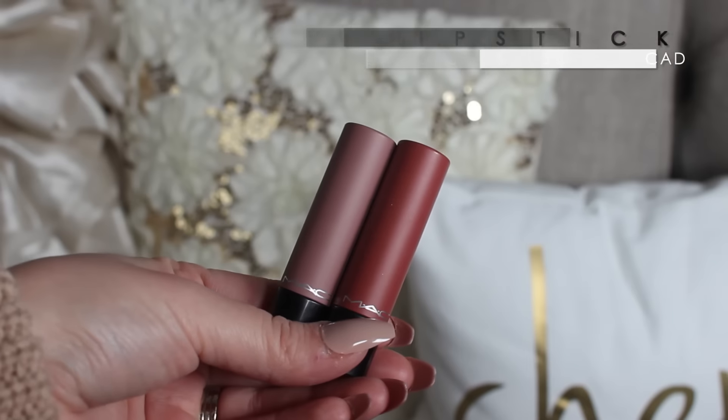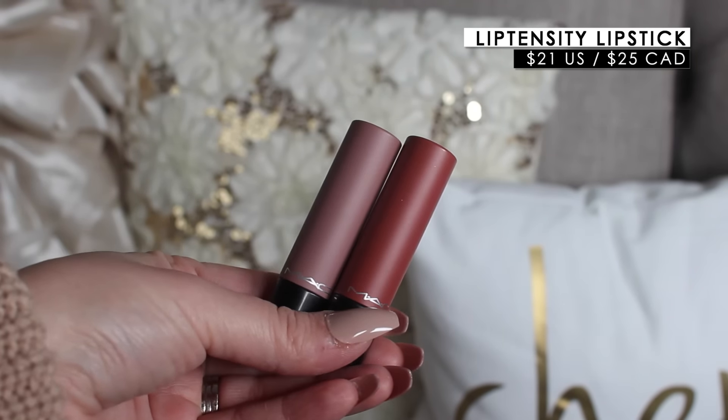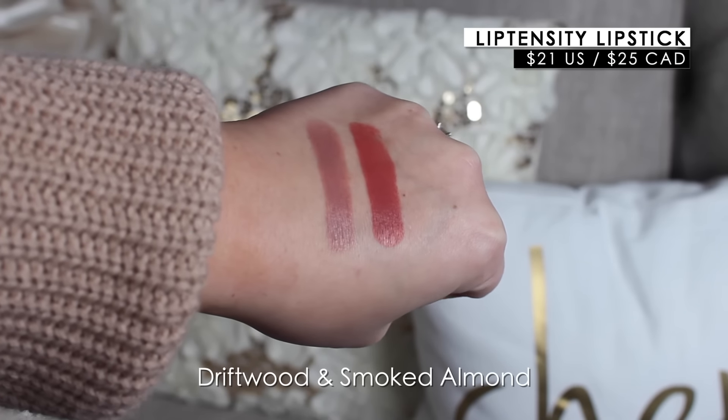Lastly, I decided to pick up a couple of shades of the MAC Lip Tensity lipsticks. I know a bunch of YouTubers were sent these PR — I've only recently got on MAC's PR but I do purchase a lot from them anyway. I have the shade Driftwood, which is a really pretty cool-tone pink nude that I've been really into lately, and then I have Smoked Almond, which I've worn a bunch already. They're very intense, very creamy, not drying — a satin finish to the lips and very pigmented. I highly recommend looking into the MAC Lip Tensities; they have tons of colors to choose from.